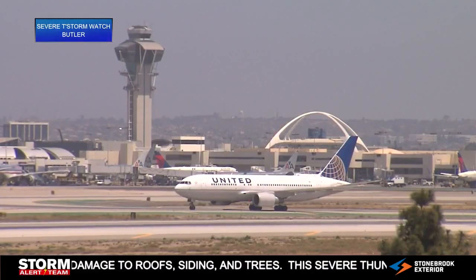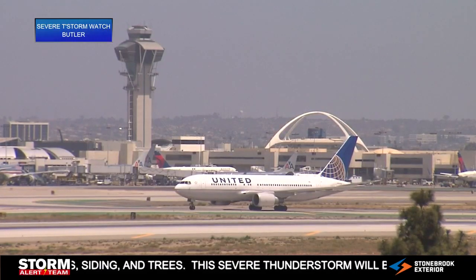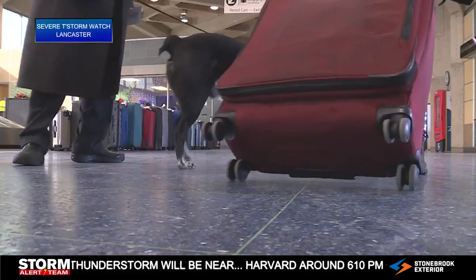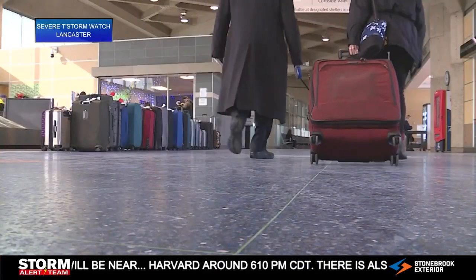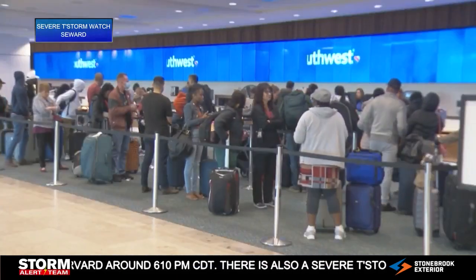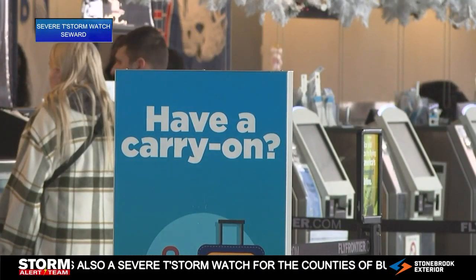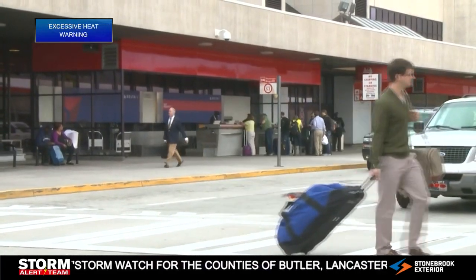Earlier this year, a Forbes report found that lithium batteries are overheating on aircraft almost every single week. In many cases, it's a personal device stored in overhead bins — things like cell phone chargers, laptops, and vape pens. The FAA says that batteries can catch fire if they're damaged or they short-circuit.